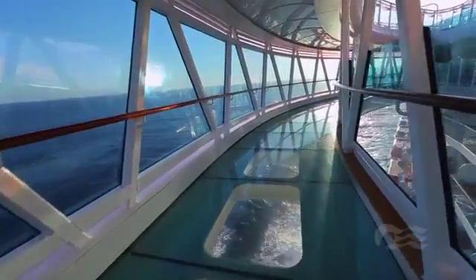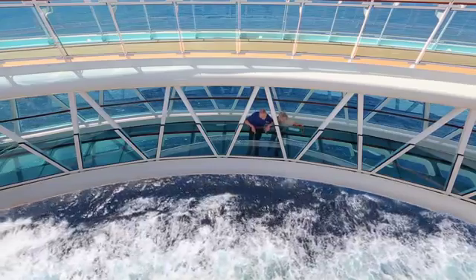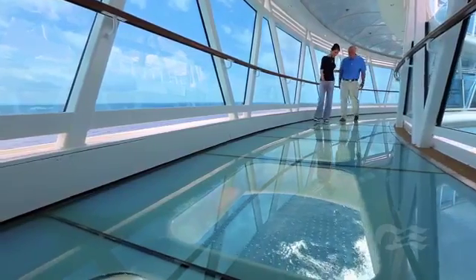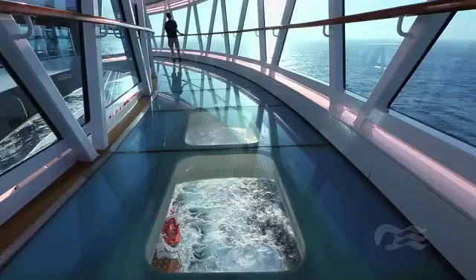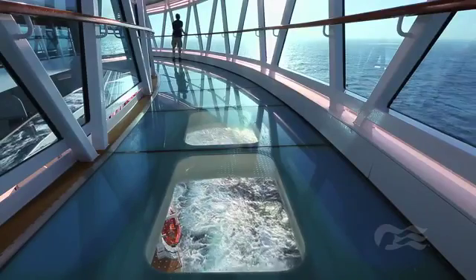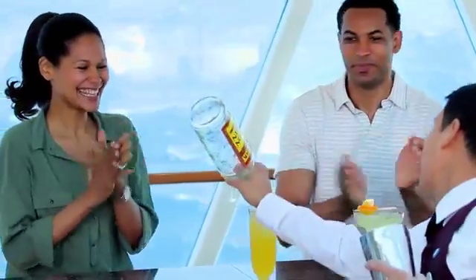On the top deck, take a stroll through the Sea Walk, a cruise industry first. The Sea Walk is a glass-bottomed, enclosed walkway, cantilevered from the ship, which offers unique and amazing views of the ocean below. Then drop by the Sea View Bar, also on the top deck, to enjoy drinks prepared by bartenders during our new flair shows.